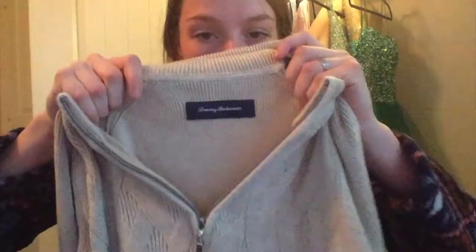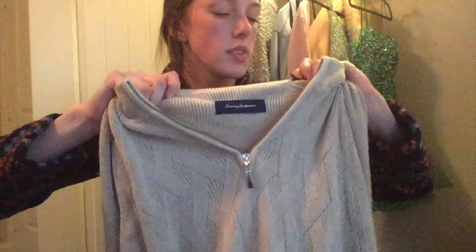This is a Tommy Bahama sweater — we're going to keep the sweater train rolling. It's a size medium, 100% cotton. It's got a really cool little crisscross detailing in there. It's nice and classy for you to wear on your date nights or on your way to church. It's got the zipper on the front. Tommy Bahama.